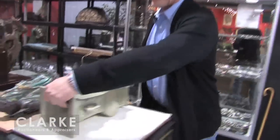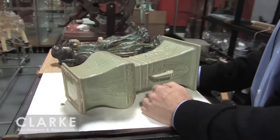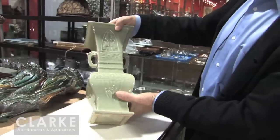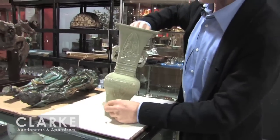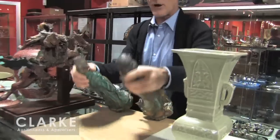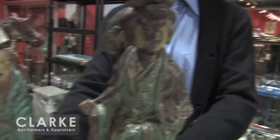We were lucky enough this time to have an estate in Scarsdale where the woman's mother was a sophisticated collector. She inherited these things and now we have them here to sell. A good antique Chinese celadon, signed with an impressed signature in the bottom — it's got a little chip in the corner, but that's not so important. A nice sized pair of glazed figures — attendants, immortal attendants.